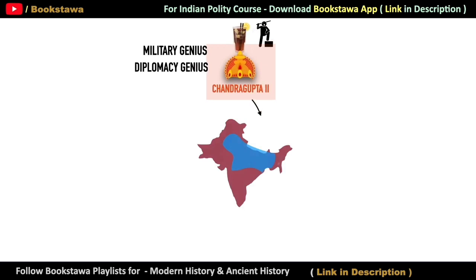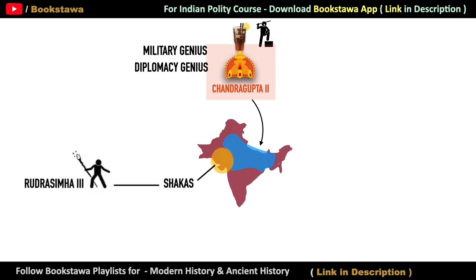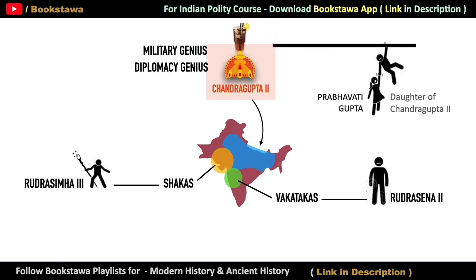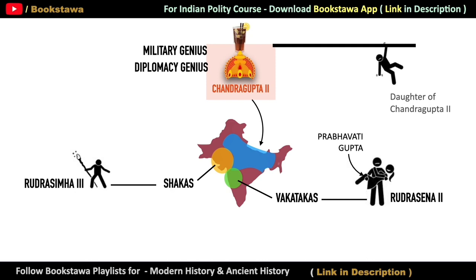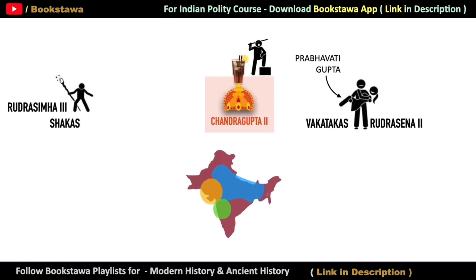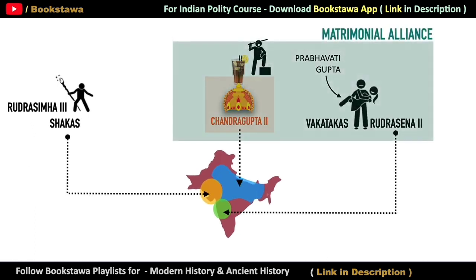On the map, you can see the territorial extent of the Gupta Empire when the rule of Chandragupta II started. Apart from this, he had two main rivals: the Shakas in Western India, where Rudra Simha III was ruling, and the Vakatakas in the Deccan, where Rudra Sena II was ruling. In such a situation, Chandragupta II got his daughter Prabhavati Gupta married to King Rudra Sena II of Vakataka. It was a masterstroke that changed the entire equation of the region — a matrimonial alliance had taken place between the two rivals.